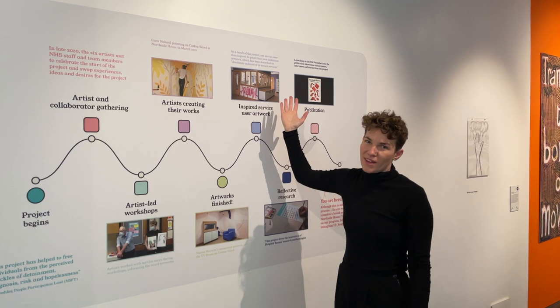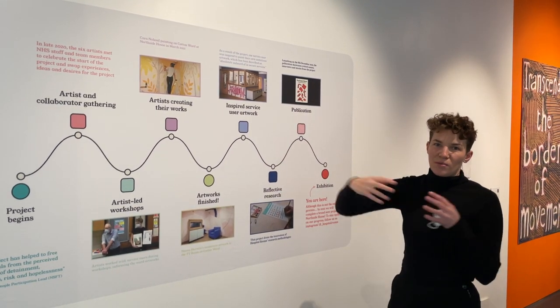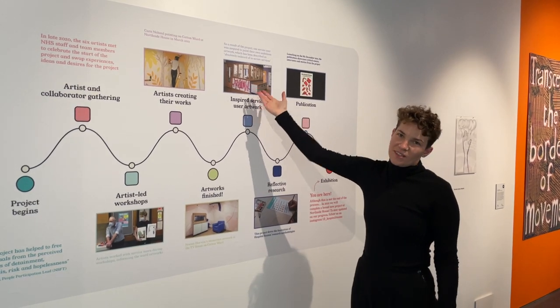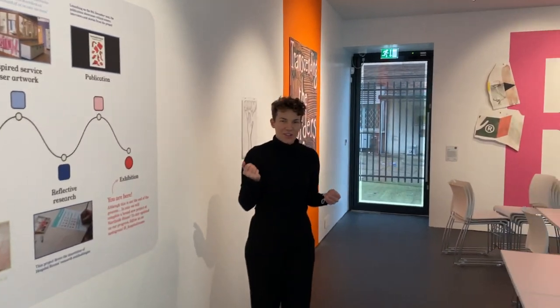We have documentation of that as well. If you're on Katta Ward, you've obviously seen that amazing artwork in the corridor, just underneath the nurses station. So come with me and I'll show you the first artwork.